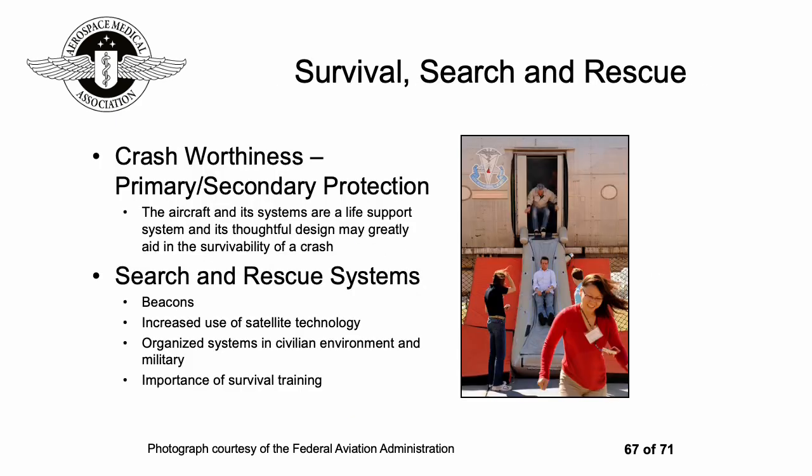You might not necessarily think about survival, search, and rescue unless something goes wrong — but like any potential disaster situation, you always have to plan for it, have contingencies available, and undergo training.